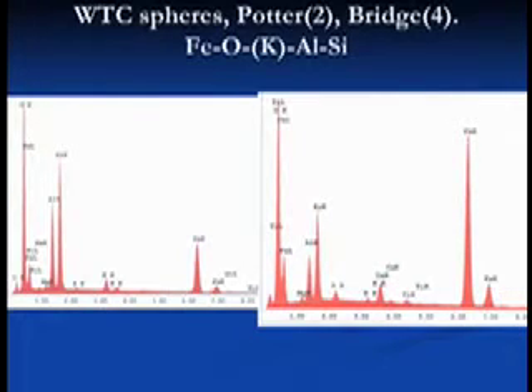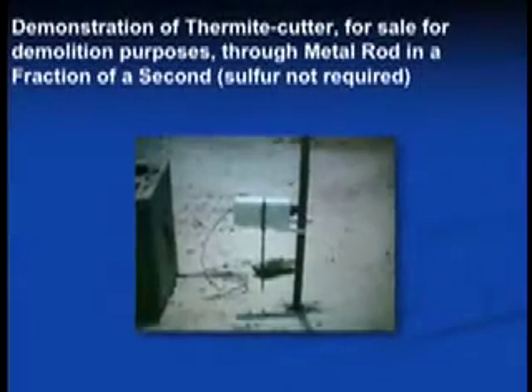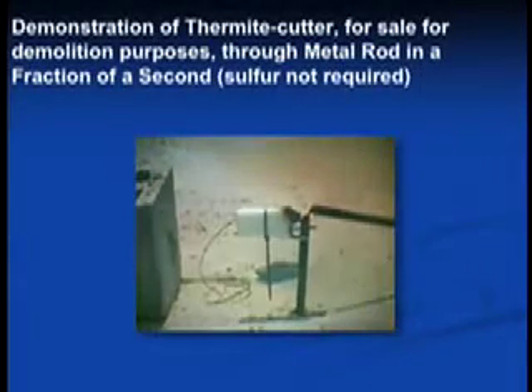Sample 4 is from Tom and Frank, who just spoke at the Brooklyn Bridge. The spray comes out as molten iron, cuts through metal, and forms spheres — guaranteed.